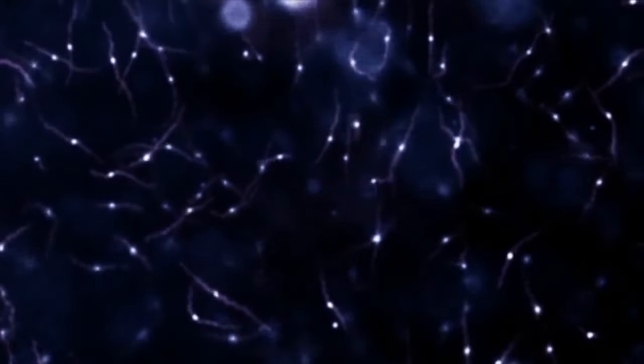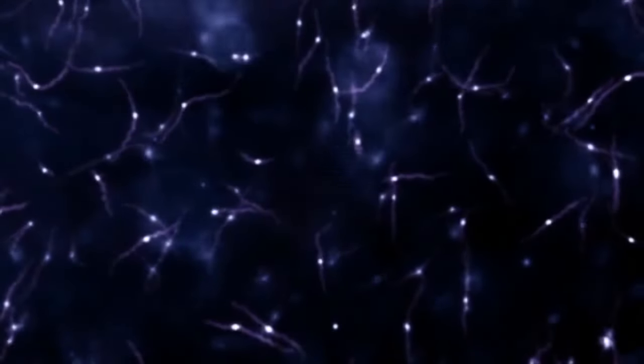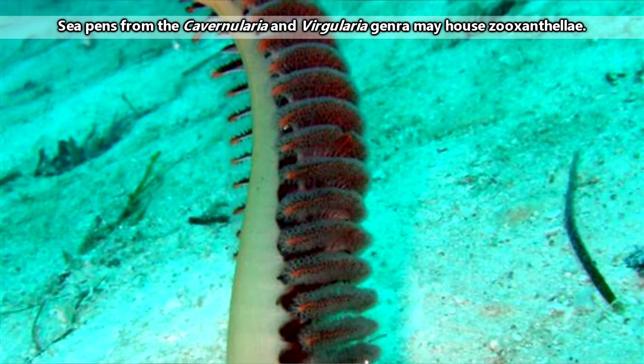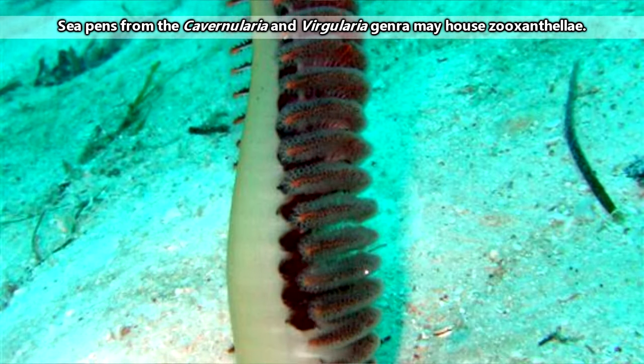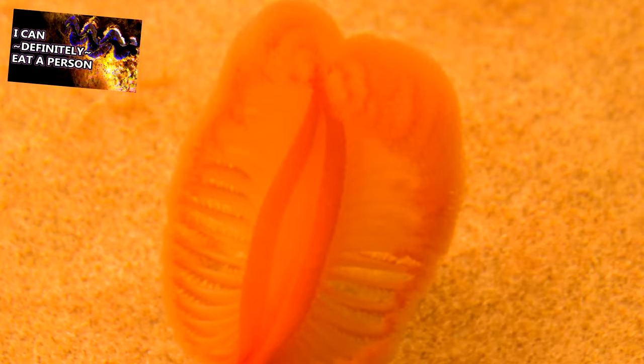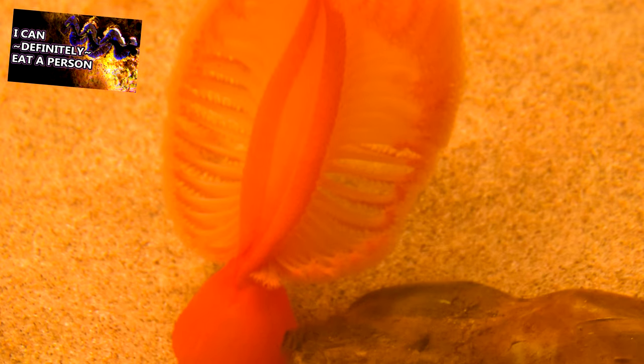Some sea pens form symbiotic relationships too, such as those who harbor zooxanthellae. These sea pens specifically are diurnal, and the reason for this is so that their symbiotic algae friends are able to catch the rays of the sun. This is similar to the giant clams we've talked about previously.